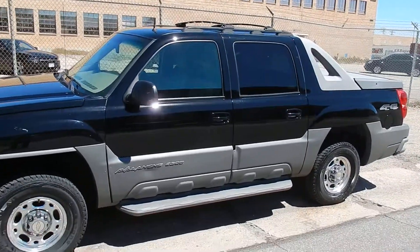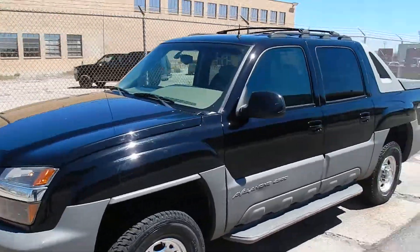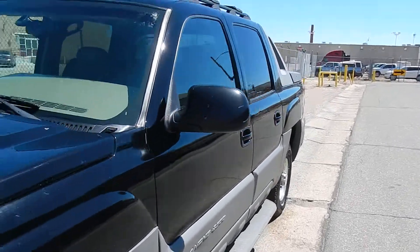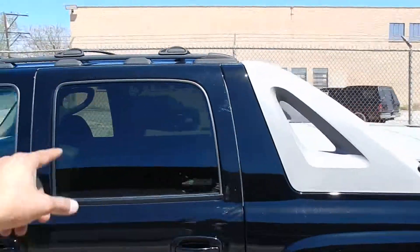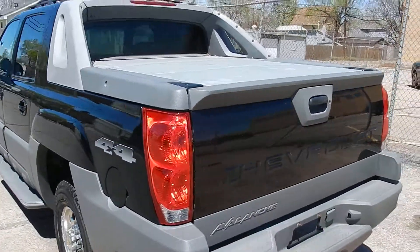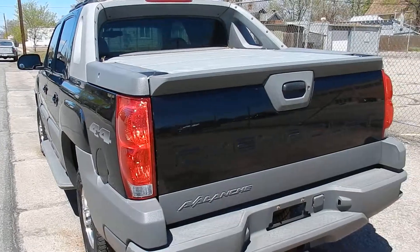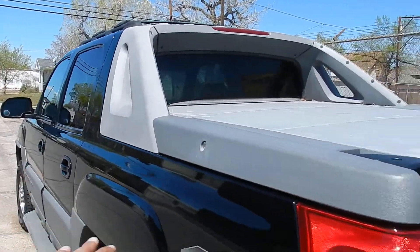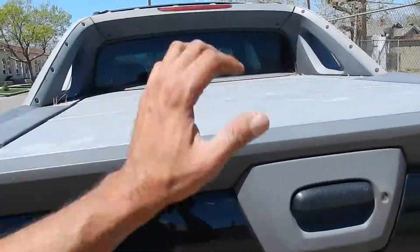This car is in excellent condition. As you can see, there aren't really any dents on the panels. It does come with windows, luggage rack, running boards, alloy wheels, and a tow package. The back is in excellent condition again — no major scratches or dents on the sides. The back panel is great, and the top is great.